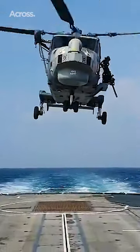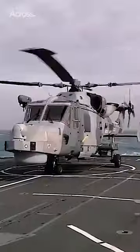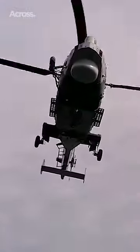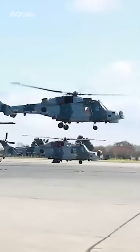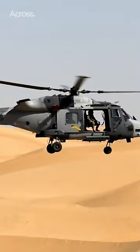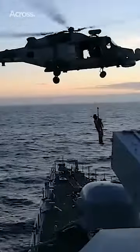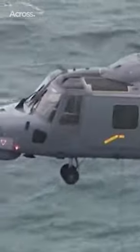Anti-submarine helicopters use specially designed sensors and weapons systems to single-handedly find, track, and even destroy submarines. Many of the most modern helicopters of this type can perform attack operations, although the payload limits their firepower. There are secondary tasks and missions these aircraft can complete, but their main concern is finding every enemy submarine using their specially designed sensors and systems.